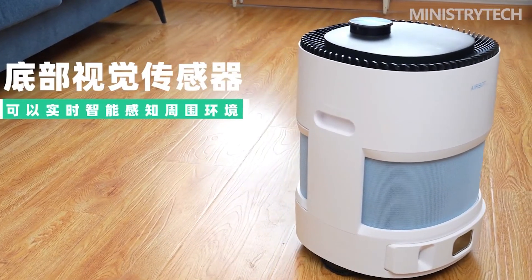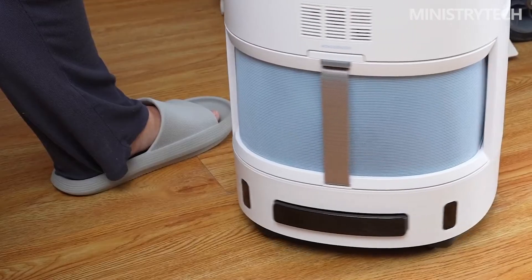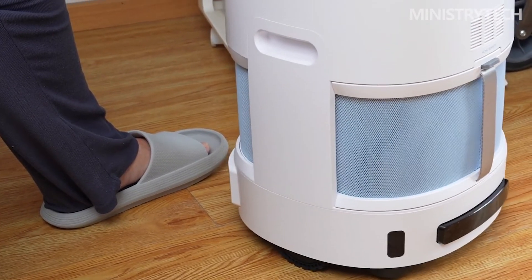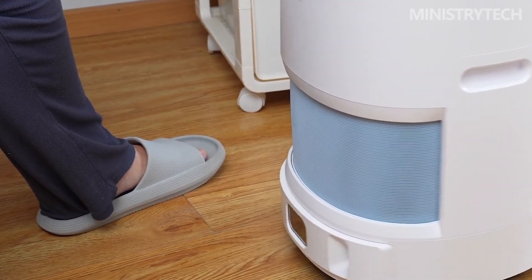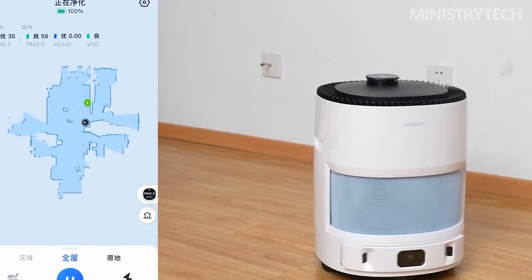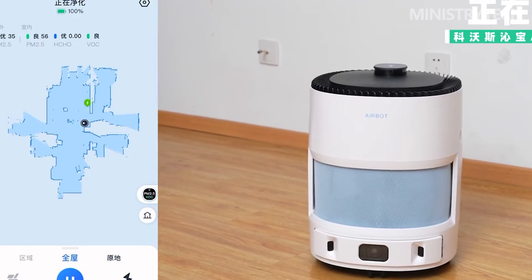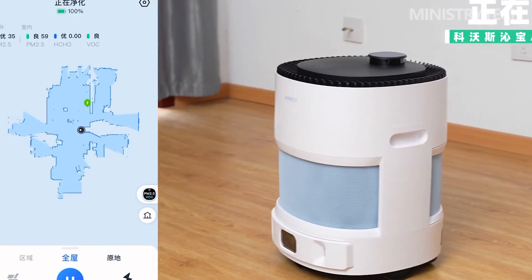In addition, the app has preset purification scenarios including coaxing the baby to sleep, hearing the world, sleeping at ease, refreshing home, whole house cruise, and 24-hour aldehyde removal. Users can set the corresponding mode according to their own conditions. If the room is newly renovated, aldehyde removal can be turned on for 24 hours. If there are children at home, the baby sleep coaxing function will play music while purifying, and play natural sounds to help children sleep.